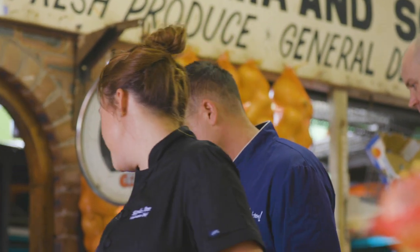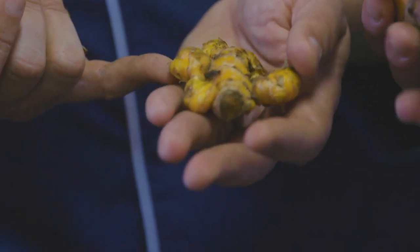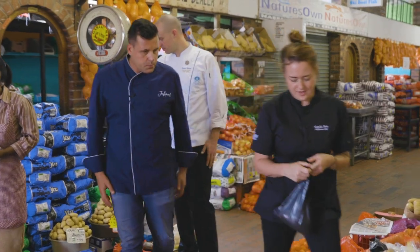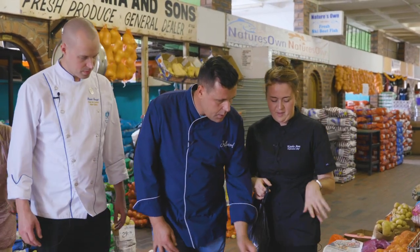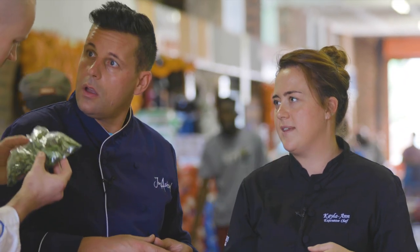This is turmeric, which we're going to use in our dish today. Not every day you get to see it fresh. For viewers at home, it looks almost like ginger — very similar, just very yellow. These are curry leaves, which we also use quite a lot of. They're currently on the menu. You could use them for crunch in a salad, or put them in a salsa.